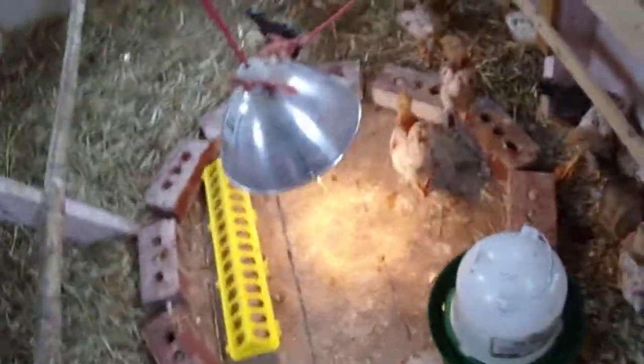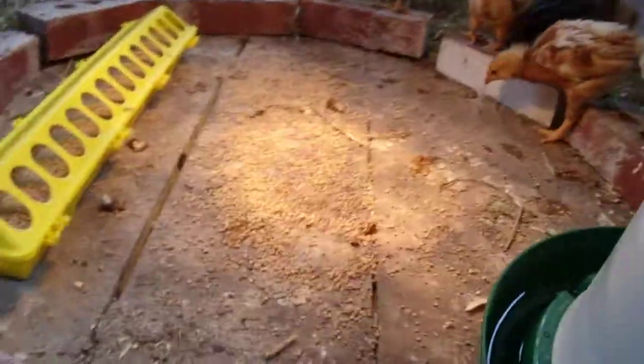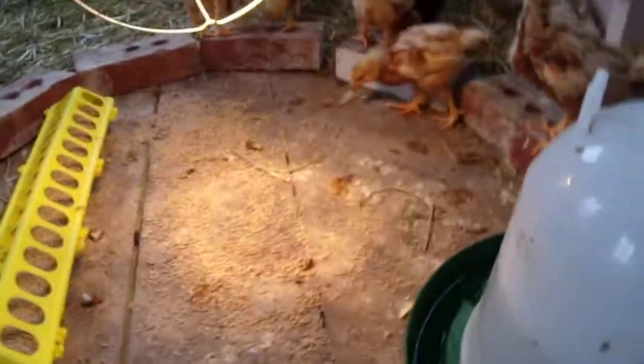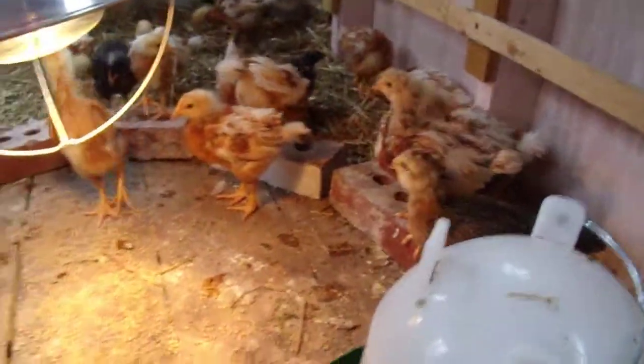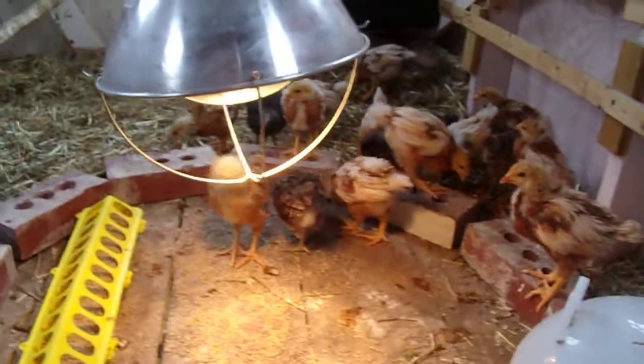It just gives them more space to run around and do stuff. We have a heat lamp in here, some food, and just some straw bedding. They're getting really big.